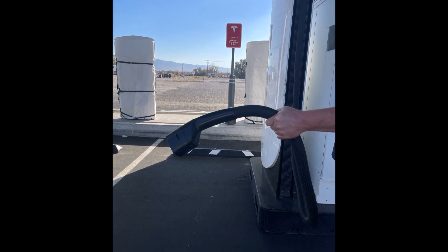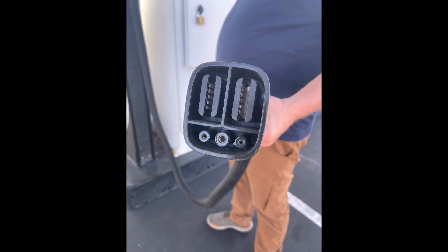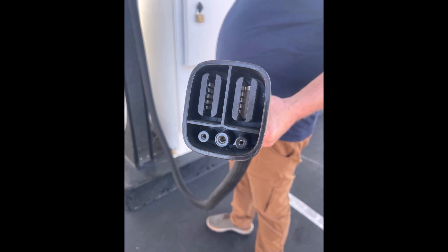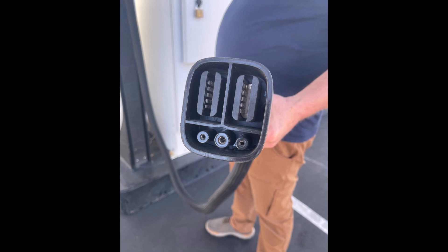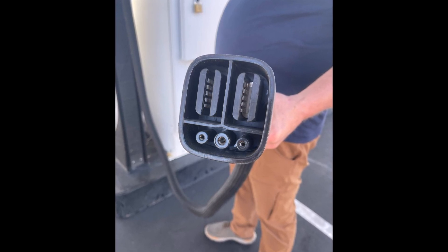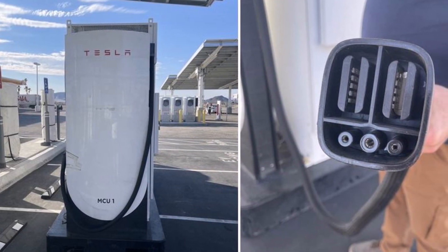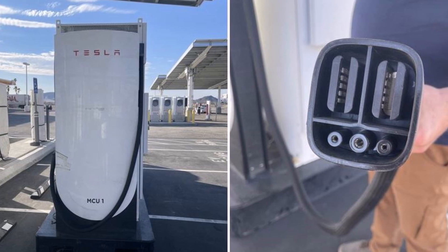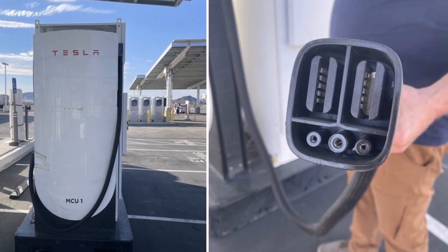Regarding the weight and design of the charging cable, Twitter user Rodney A. Kent's observation about the weight of the charging cable compared to a CCS1 charger hints at the robustness of the mega charger's infrastructure. The sturdier design of the cable indicates its potential to handle high power levels, catering to the power-hungry batteries of both the Cybertruck electric pickup truck and the Tesla Semi.